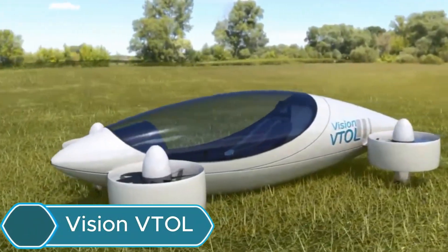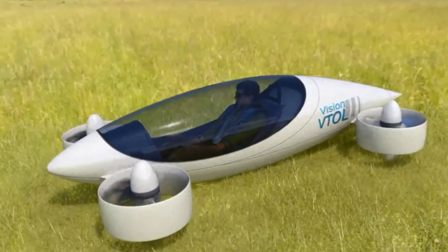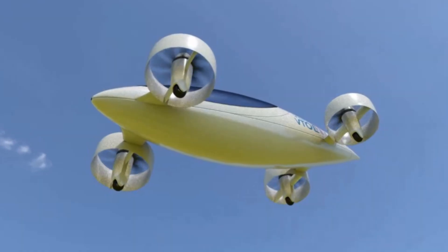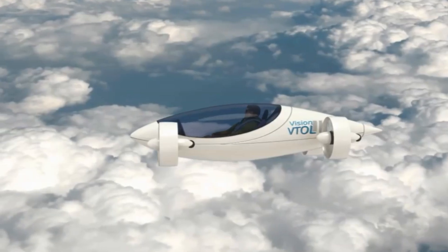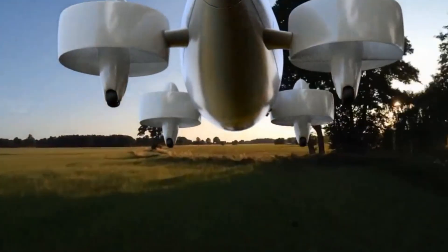The Vision VTOL is a new electric aircraft being developed by Waters Trust in Washington, USA. As of early 2025, it's still in the early design stage. The goal is to create a small, one-person flying vehicle made for short trips around cities. This aircraft doesn't have wings and is built to be simple, light, and easy to control.